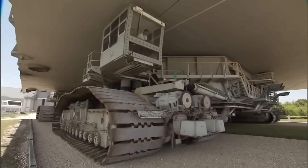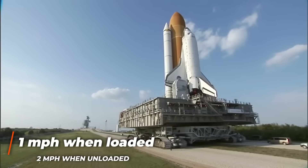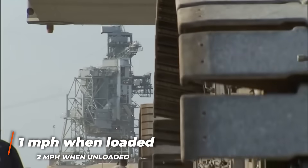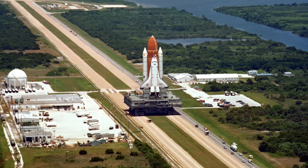Carrying that much weight is obviously a challenge, so the crawlers travel at just one mile per hour when loaded and two miles per hour when unloaded. That makes the round trip nearly six and a half hours, plus the time to load and unload the cargo.